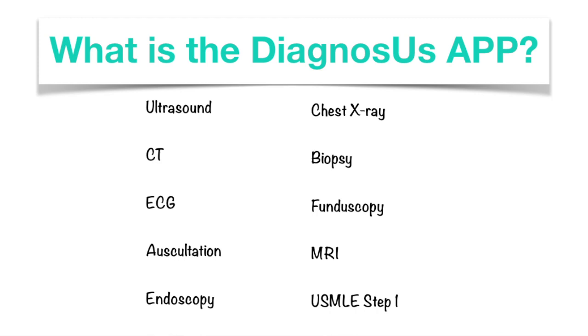This app has a lot of multiple choice questions. It has different topics like ultrasound, CT, ECG, auscultation, abnormal breath sounds, endoscopy, and a lot more.